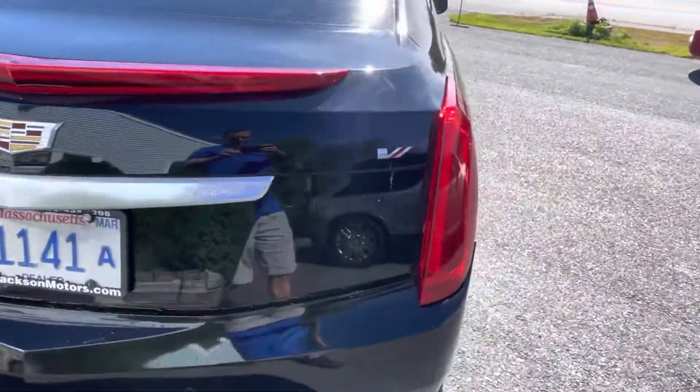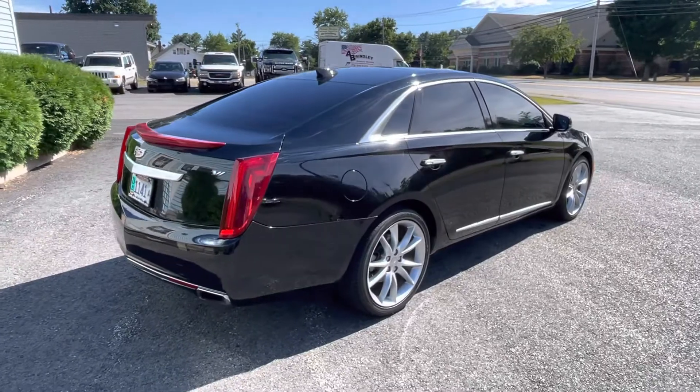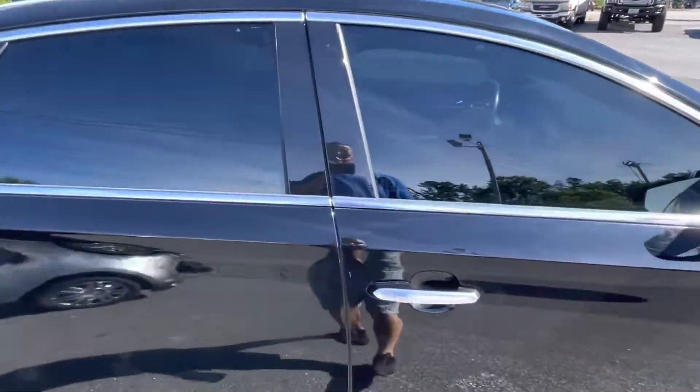This is a V Sport, which gives it a twin-turbo six-cylinder with 410 horsepower and 380 pounds of torque, and it is all-wheel drive. So you could drive this car every day, no problem.